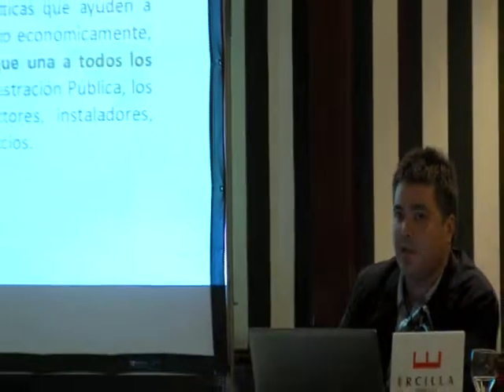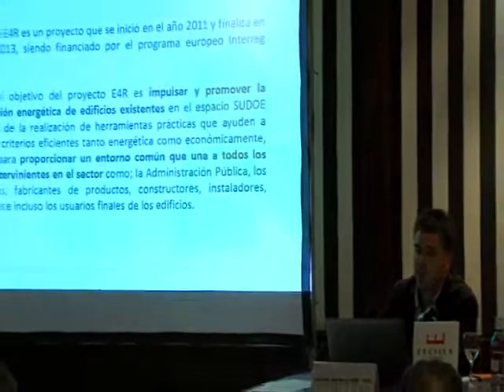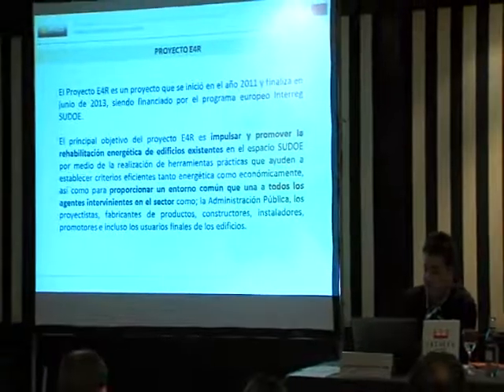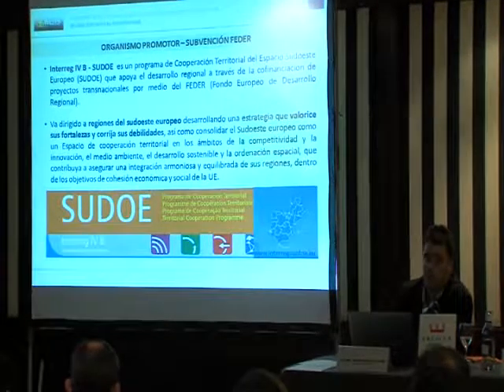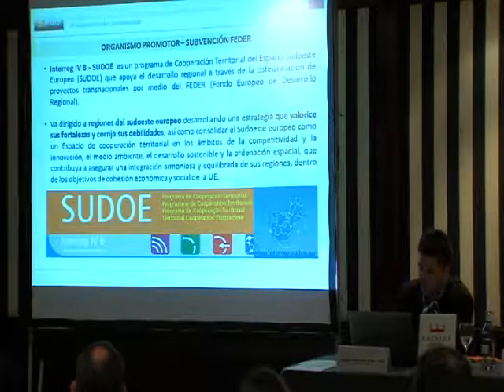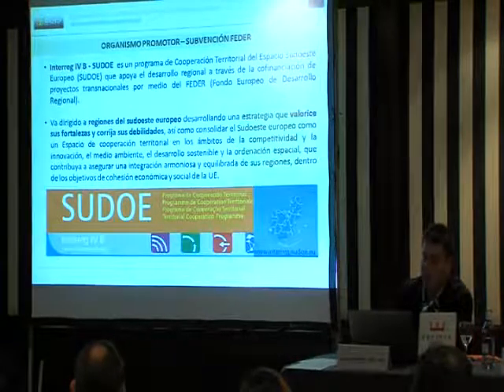El proyecto E4R es un proyecto que se inició hace dos años, finalizará en junio del próximo año, y que está financiado por el Programa Europeo Interreg Sudoe. El objetivo es proporcionar herramientas prácticas al sector de la rehabilitación energética e impulsar y promover la rehabilitación energética de los edificios existentes. El proyecto es una subvención con fondos FEDER, a través del Programa Interreg 4B Sudoe, que va dirigido a las regiones del sudeste europeo.